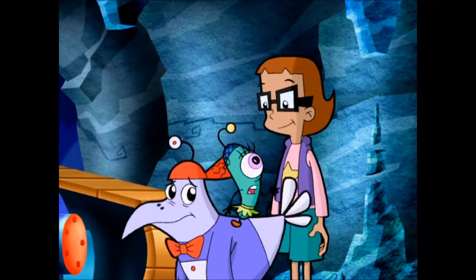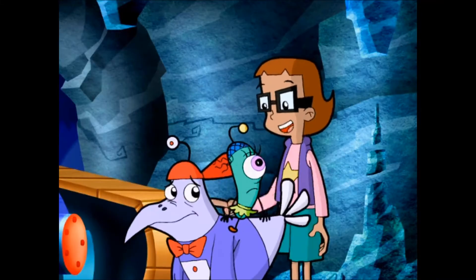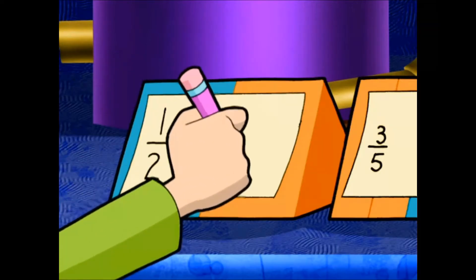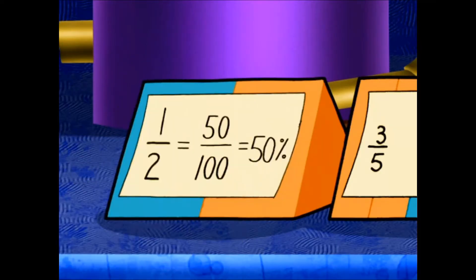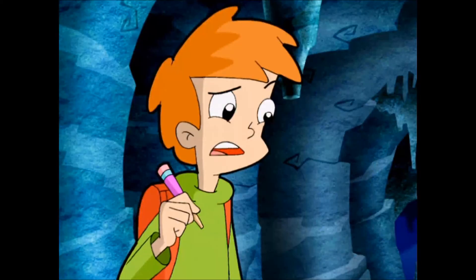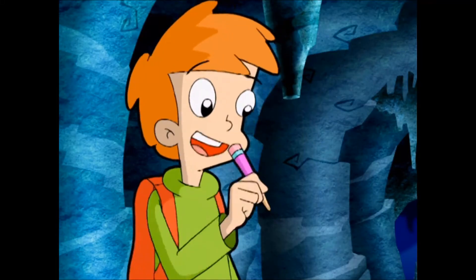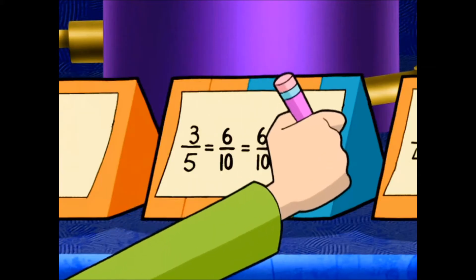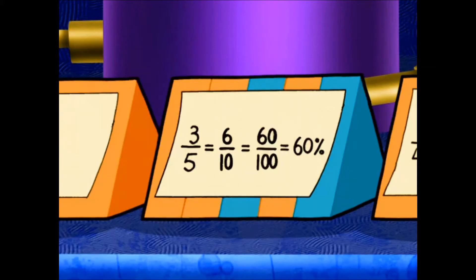Percents — parts of a hundred! The first is easy. One-half is the same as fifty over a hundred, or fifty percent! And three over five is the same as how many out of a hundred? Let's see — three over five is six over ten, and six over ten is sixty over a hundred, or sixty percent!